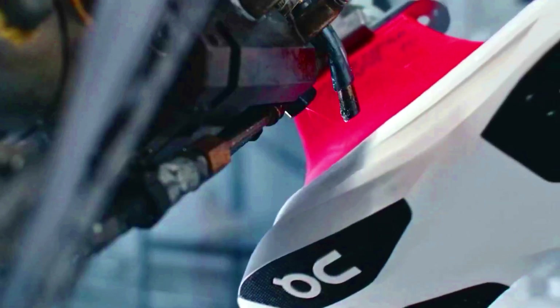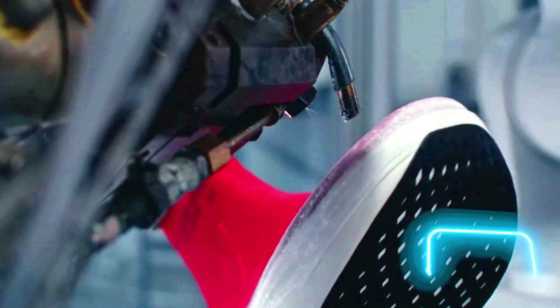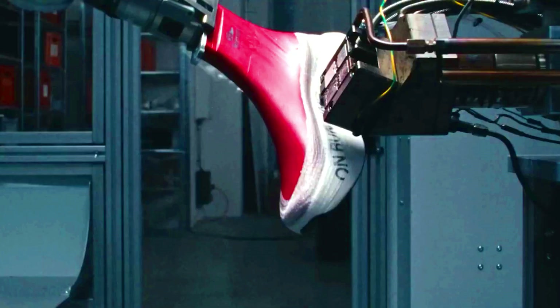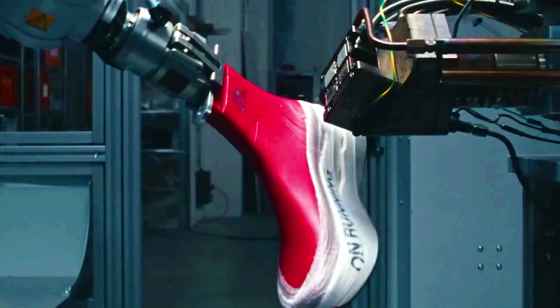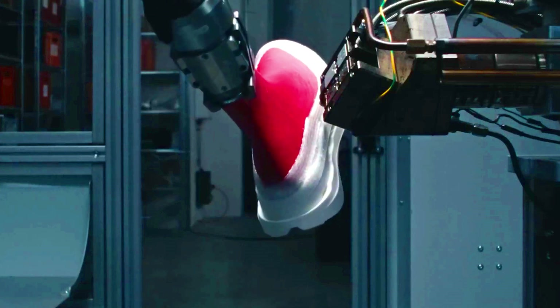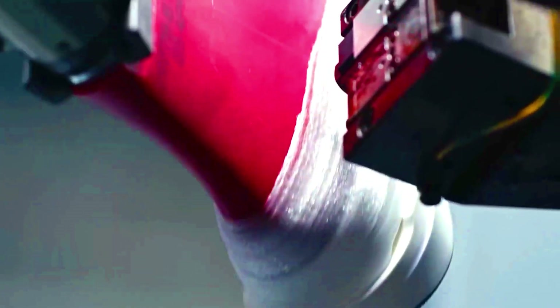The company can print a sneaker in just 3 minutes. During the process, a preform with a sole is spun by a robotic arm and coated with a flexible material similar to glue or spiderweb. It uses 1.5 kilometers of material for each pair. A sneaker is done in just 180 seconds — no glue, no stitching, and no laces.